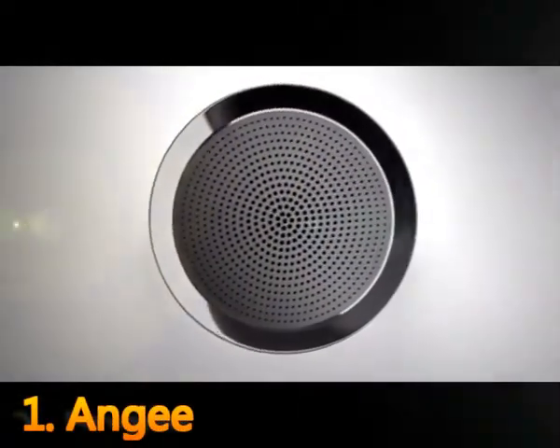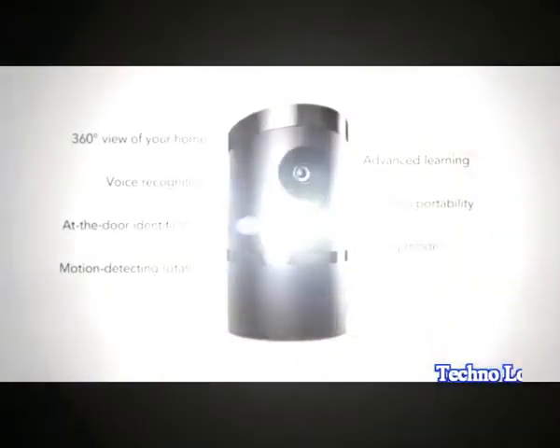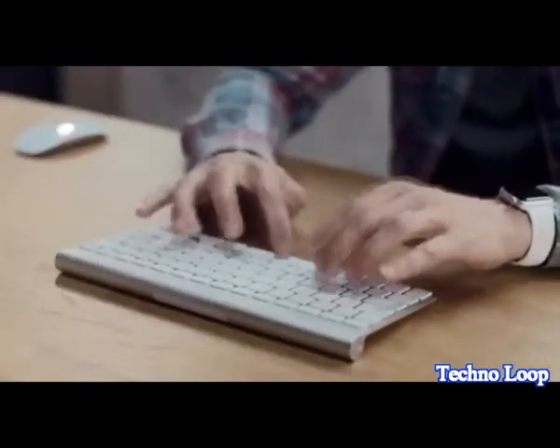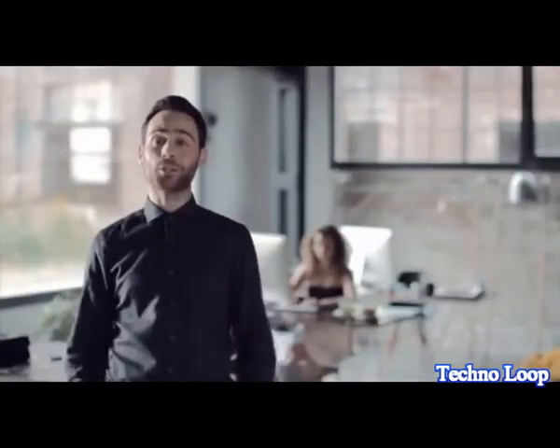Angee — the world's first truly autonomous home security system for everyone. We built it to be completely secure, effortlessly usable, and absolutely reliable. Angee's fully automated two-step authentication process senses the Bluetooth signals from cell phones to immediately identify anyone who enters your home.